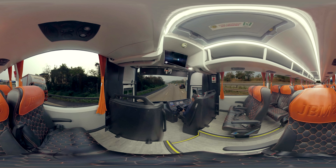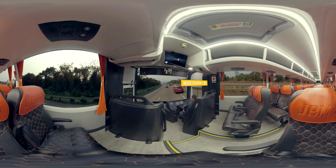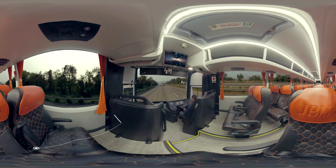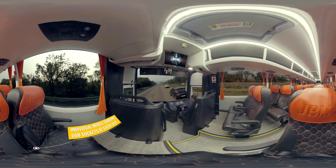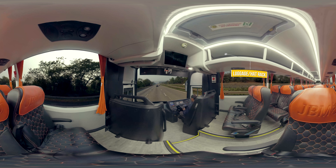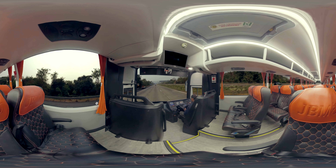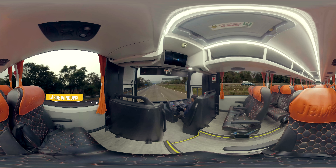Relax as you embark on those long journeys and enjoy the best-in-class entertainment on the move. Passengers can now stay charged constantly with our individually installed charging points. Our in-cabin storage space is one of the best with ample space for luggage. Wide seamless windows will allow you to enjoy immersive views of the journey.